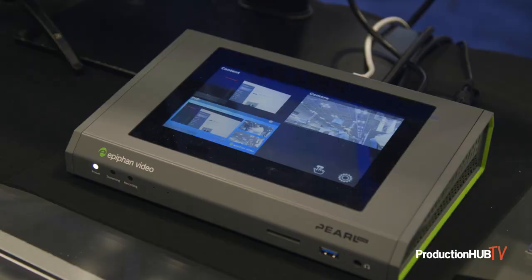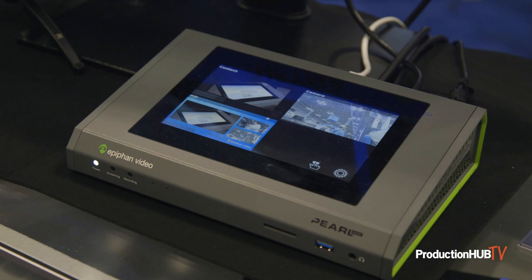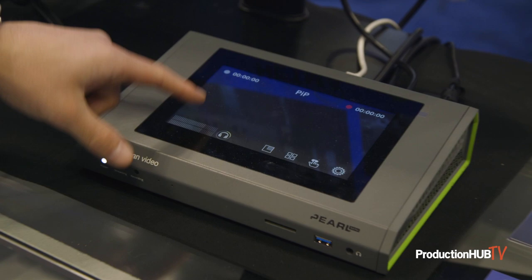Hey everyone, Julian here with Epiphan Video at NAB New York. We're showing off all of our Pearl line-up of devices in partnership with our great partner Broadfield. We've got the Pearl Mini shown as our demo today, and we're showing off some of the new features, which are NDI|HX support that we announced earlier this year.